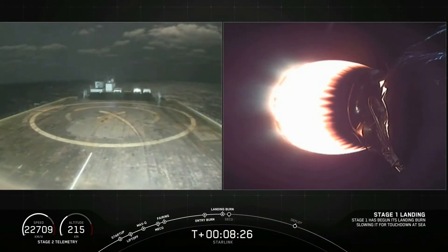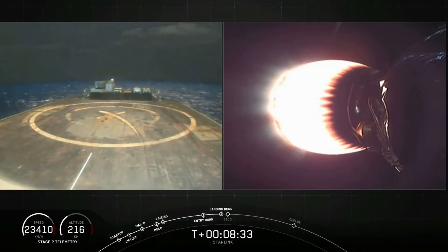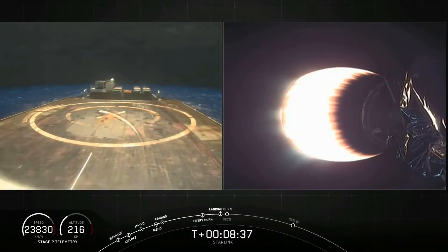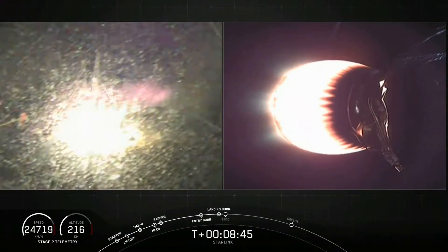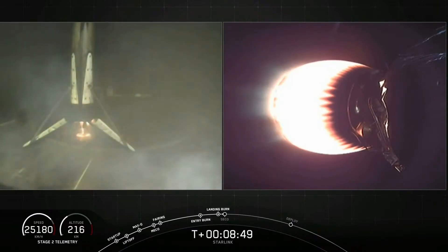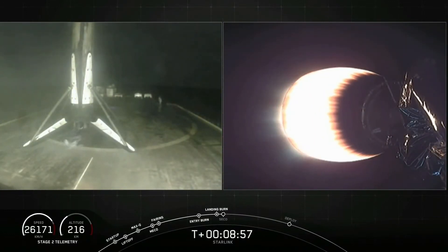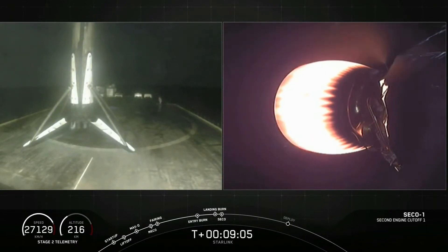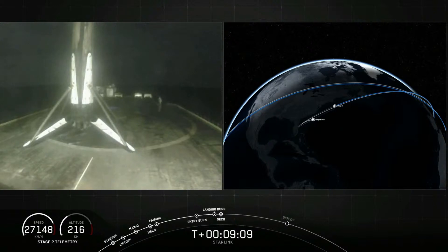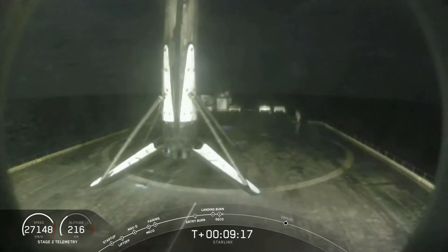Stage one landing burn has started. Landing legs deployed. And wow — as you saw coming down, that first stage Falcon 9 has landed. That first stage booster has landed for the fifth time for a Falcon 9 booster. That is amazing. We're waiting for second stage engine cut-off. What an amazing view of that first stage coming down, even though it was dark and night, but those engines lighting up the screen watching the first stage come down was an amazing view.